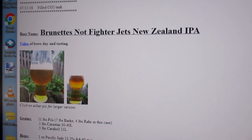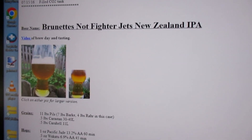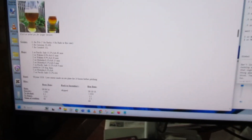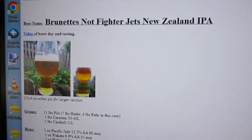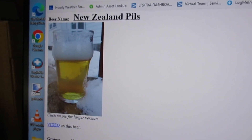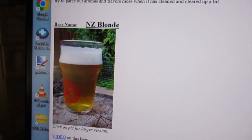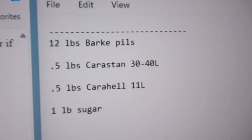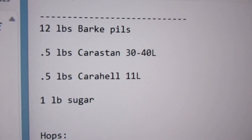Today on the program: another New Zealand beer — meaning it uses New Zealand hops. I first started doing this in 2016. I've done several of these: a pale ale was the first one, then an IPA, a New Zealand IPA with Kveik, a New Zealand Pils, and then a New Zealand blonde — I guess that was an ale-type yeast. But anyway, today I'm doing an India Pale Lager: a New Zealand IPL.